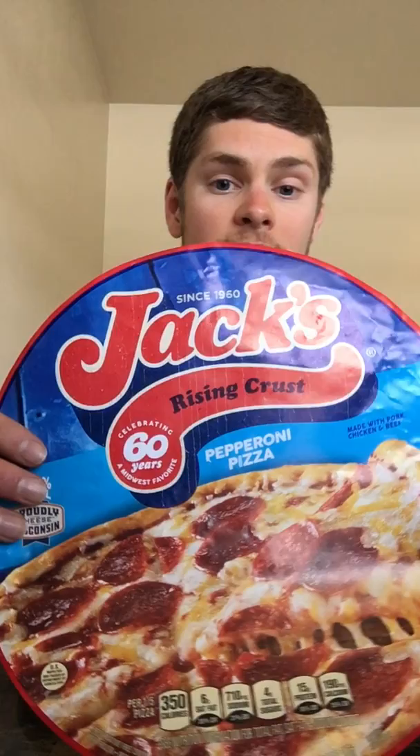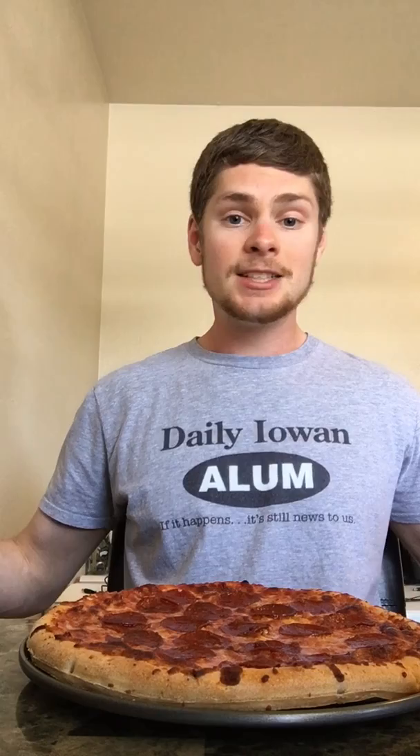My buddy Ryan says the rising crust are better, and looking at this picture on the package, nostalgia sets in — I feel like I used to eat these Jack's pizzas back in high school, fold them over in half like a pizza taco. This looks very familiar. The brand says they've been making pizza for 60 years, and it's got that 100% real Wisconsin cheese, so some high quality ingredients there.